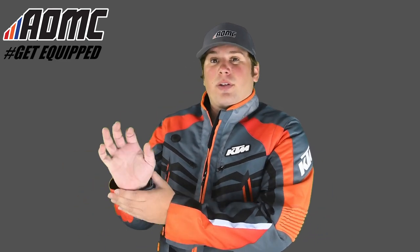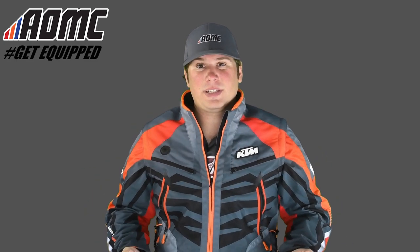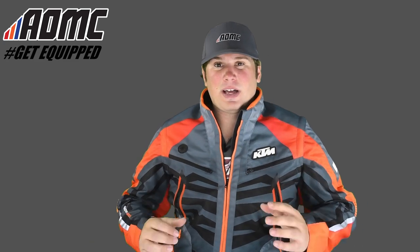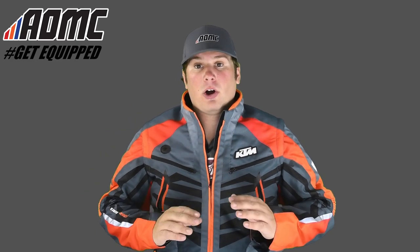Getting into some of the features: Velcro on the end of the sleeves right here to tighten everything up. You just pull it and adjust that any way you want to. There's a lot of movement within the arms with the sleeves. You can see the material right here — when you bend your arms, you get a lot of movement. It's really comfortable. The sleeves themselves at the shoulders,